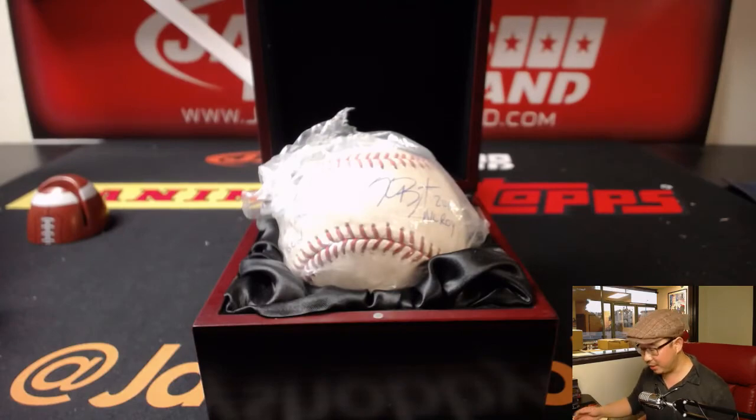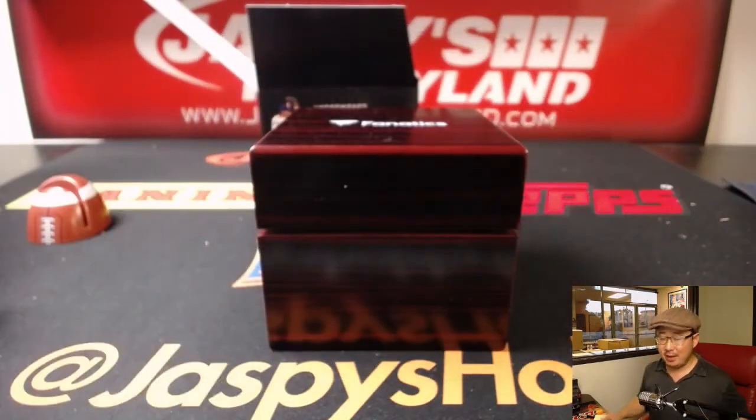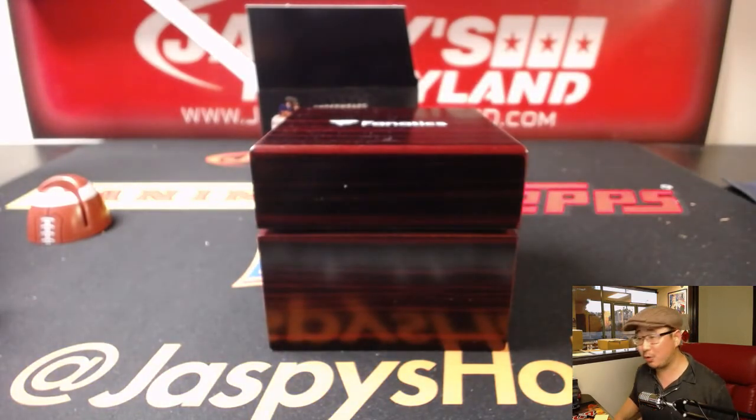There you have it, folks. Fanatics Authentic Baseballs — they're all in the store right now at jazpishobbyland.com. Check it out. We'll see you next time for the next one. Let's keep going on these — let's sell these out tonight.